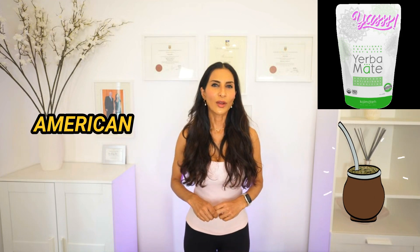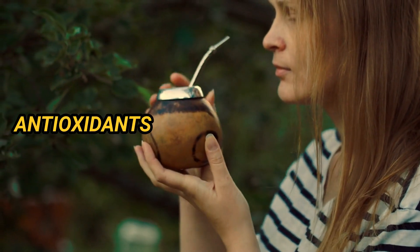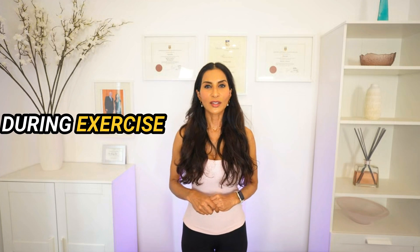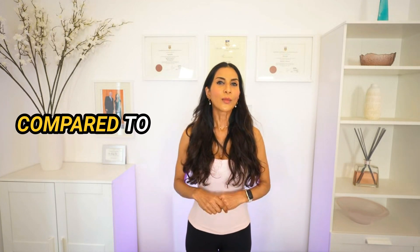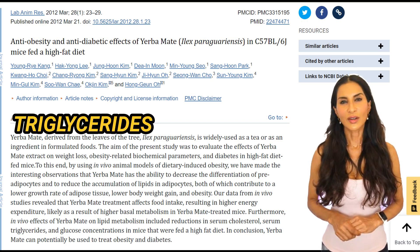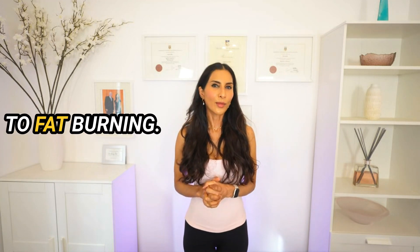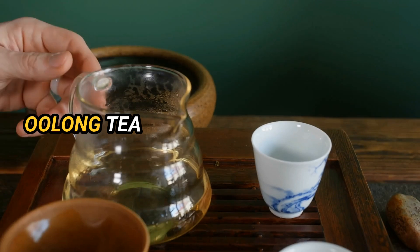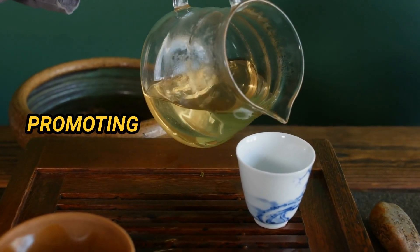Number five: drink tea to boost metabolism. Dr. Andrew Huberman often discusses the traditional South American herbal tea called yerba mate. Although it's rich in antioxidants and nutrients, yerba mate may boost metabolism and increase fat burn. Research suggests ingesting yerba mate during exercise enhances fat oxidation compared to exercising without it. Additionally, yerba mate can help treat obesity by reducing cholesterol, glucose, and triglycerides in the blood. Both green tea and oolong tea can also contribute to fat burning. Green tea contains antioxidants and a moderate amount of caffeine, and may slightly boost metabolism due to its higher concentration of catechins. Oolong tea has also been suggested to enhance metabolism and fat oxidation, promoting weight loss.